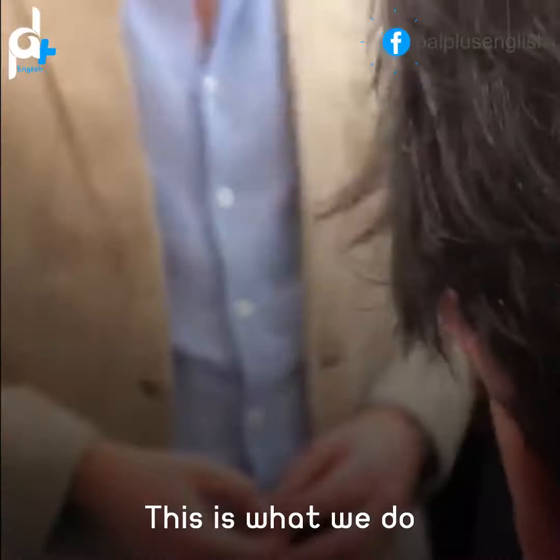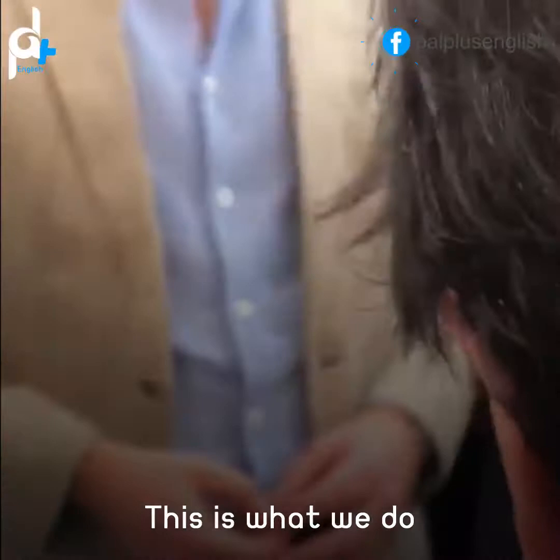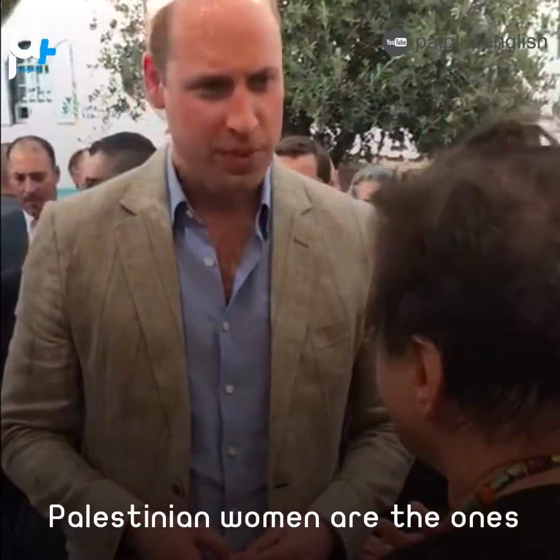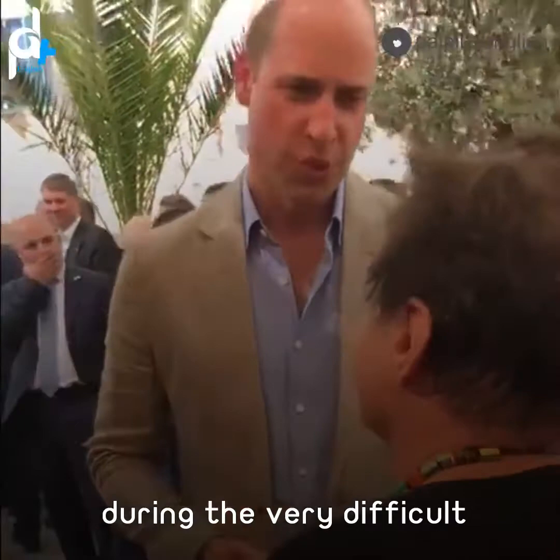This is our traditional product — our traditional dress and so on. It's promoted now more in a modern way, but this is how our grandmothers used to dress. Palestinian women are the ones that kept the economy during the very difficult, dire moments in our history. It's usually up to the women to keep everything going.